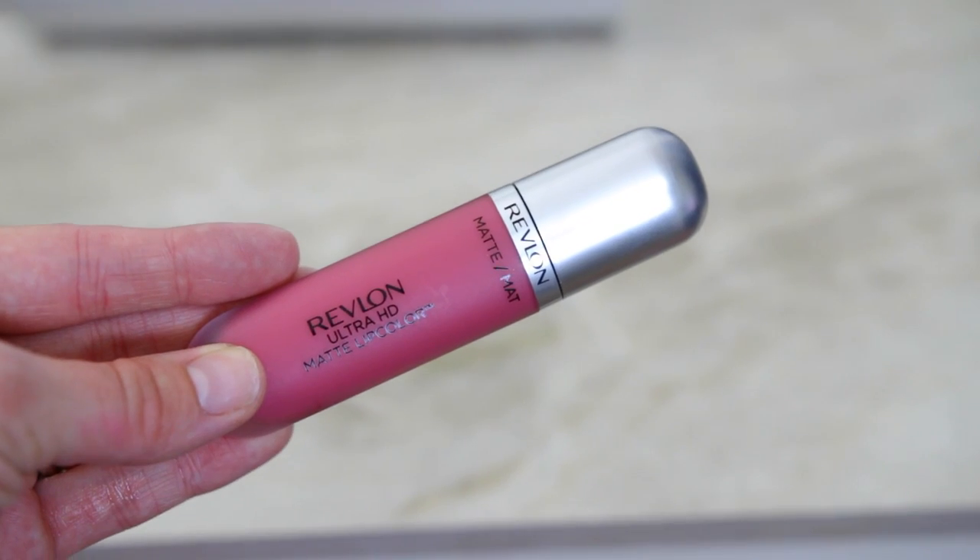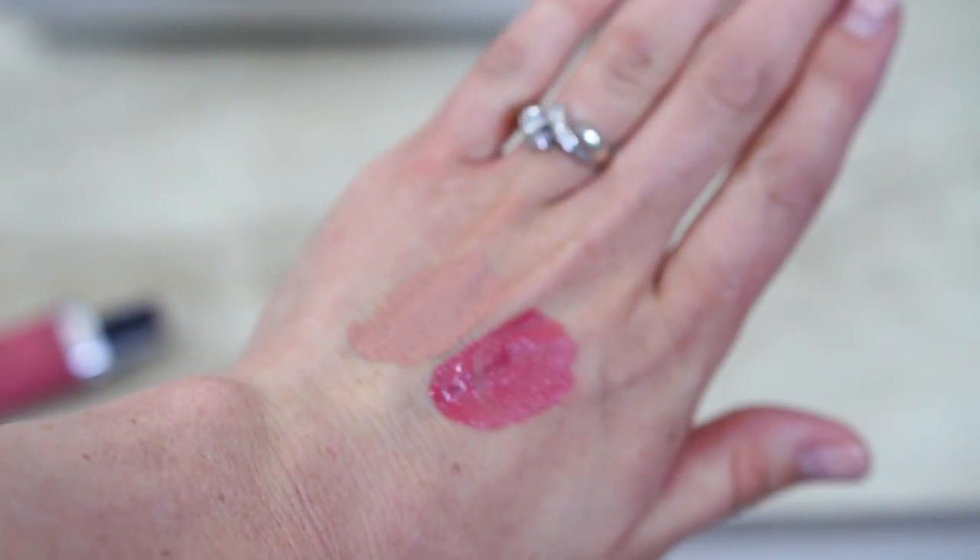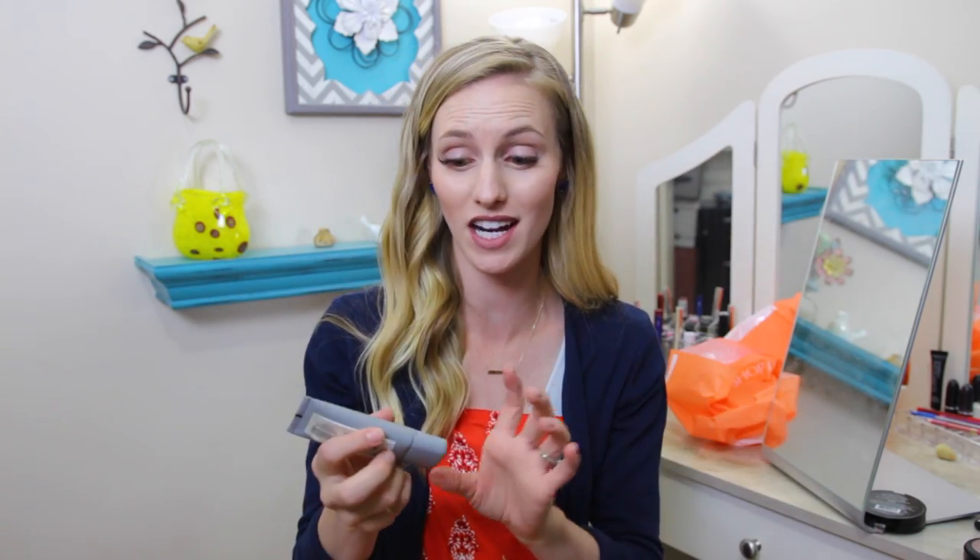I got one last lip color and this is from Revlon. I really enjoy Revlon lipsticks — I've purchased a lot of them in the past. This is the Revlon Ultra HD Matte Lip Color. I tested it in the store because they had one that was already open, so I put some on my hand and I was pretty blown away.